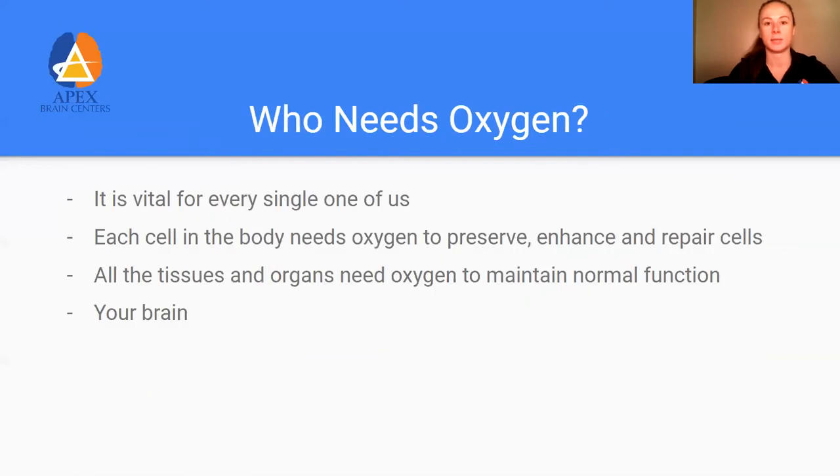So who needs oxygen? Every single one of us does. Every cell, every organ, every single part of us requires it to function normally and appropriately, especially when it comes to our brain. Our brain can only survive about five minutes without oxygen without having permanent damage to those neurons. So it's really vital for what we do in the office, because when we're talking about brain rehab, oxygen is one of the sources of fuel essential for making long-term changes.